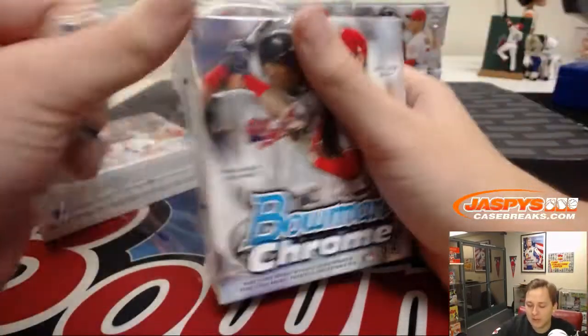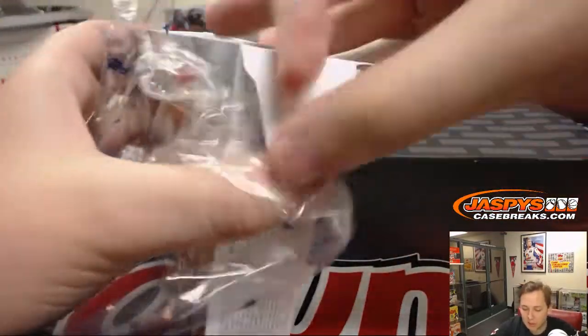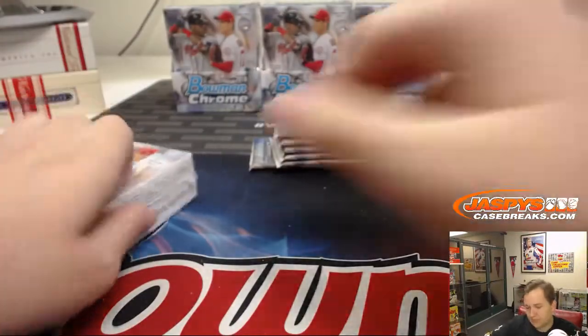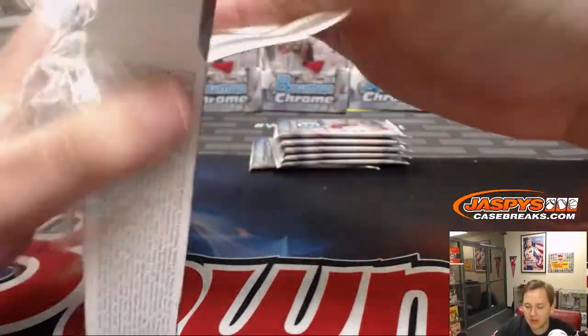Remember if you're buying on eBay for the first time and have never watched us — we do probably 99% of our breaks on our website: jaspyscasebreaks.com. Come watch us there, streaming live every night, seven days a week.